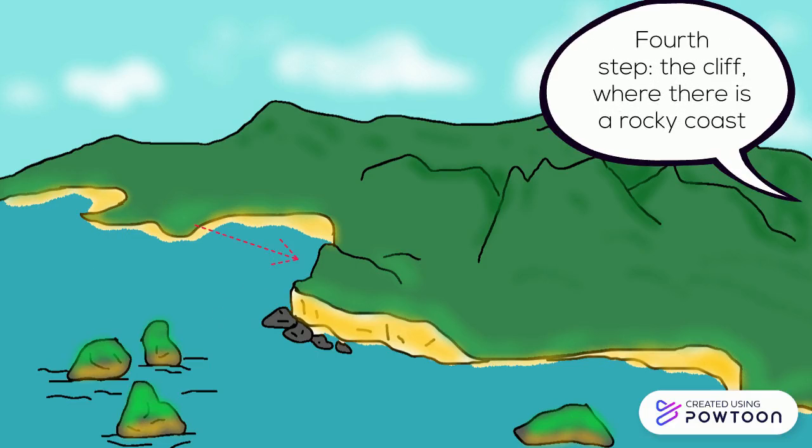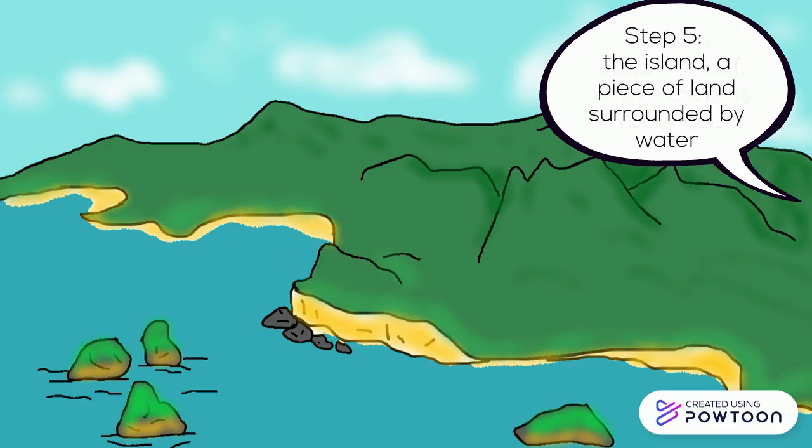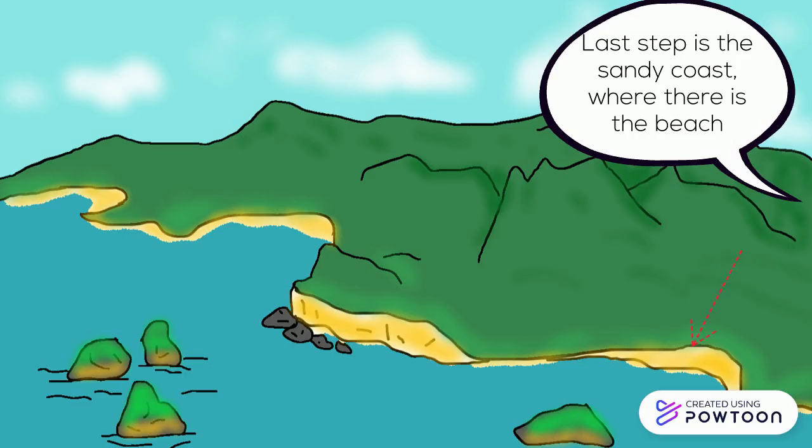Fourth step, the cliff, where there is a rocky coast. Step five, the island, a piece of land surrounded by water. Last step is the sandy coast, where there is the beach.